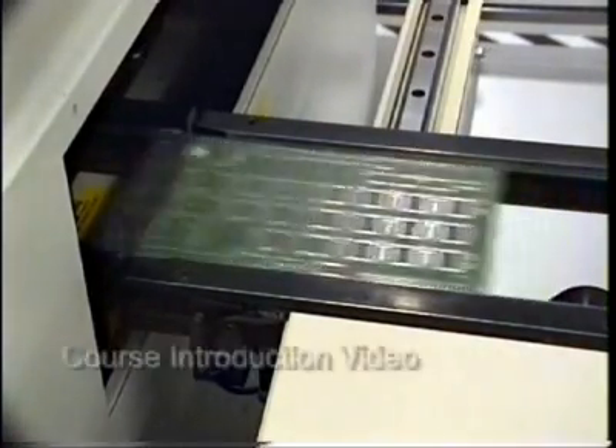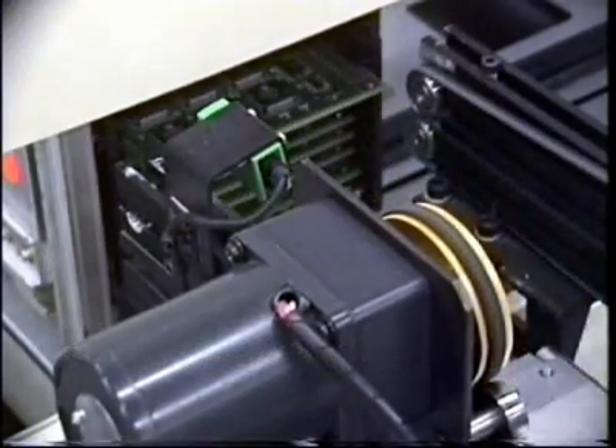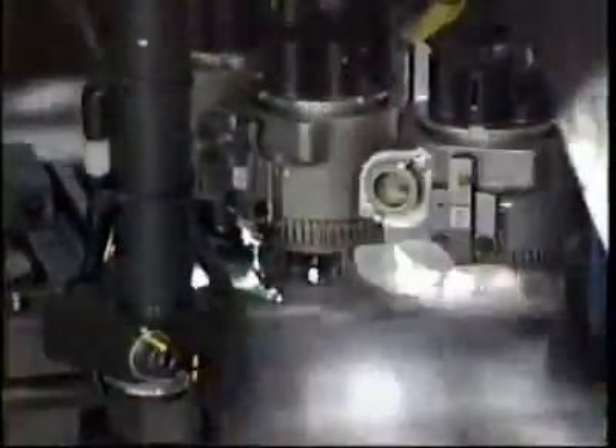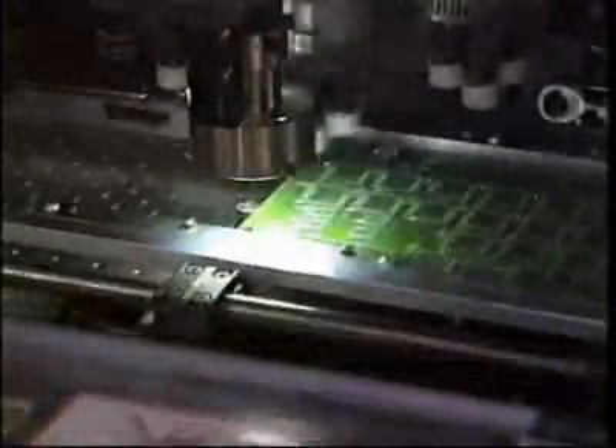What happens when a production machine does not work properly? The effects can be both serious and expensive. Equipment breakdown can cause product defects, production delays, missed deliveries, lost sales, and dissatisfied customers. Equipment maintenance can play a key role in preventing these losses or wastes that are associated with equipment problems.